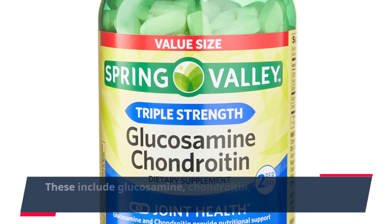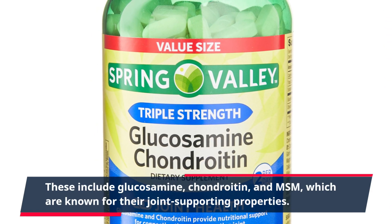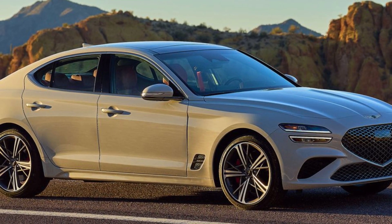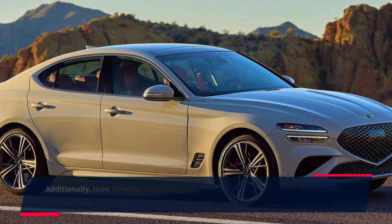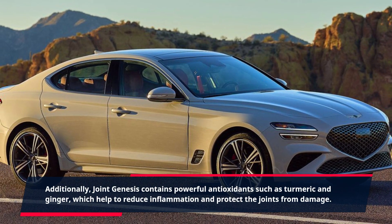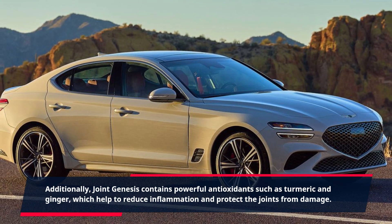These include glucosamine, chondroitin, and MSM, which are known for their joint-supporting properties. Additionally, Joint Genesis contains powerful antioxidants such as turmeric and ginger, which help to reduce inflammation and protect the joints from damage.